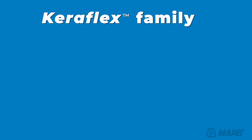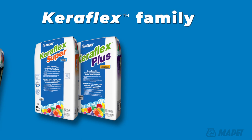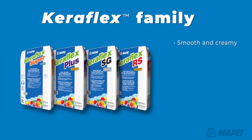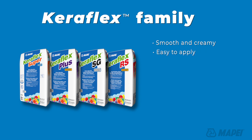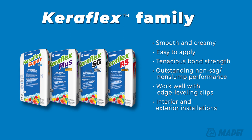The CaraFlex family includes CaraFlex Super, CaraFlex Plus, CaraFlex SG, and CaraFlex RS. These smooth, creamy mortars are incredibly easy to apply and have a high rate of coverage. Increased coverage means they also have tenacious bond strength with outstanding non-sag, non-slump performance. They all work well with edge leveling clips for interior and exterior installations and are great for commercial and residential uses.